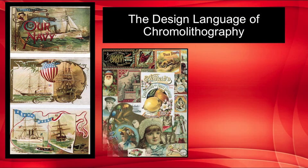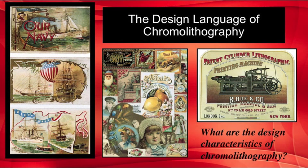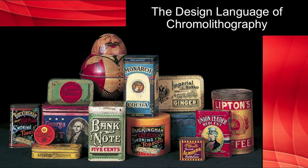On this slide, we're going to look at various samples of Victorian era graphic design. Tell me what are the design characteristics of chromolithography — we will discuss this in class. Labels and packaging became important areas for chromolithography, and by the end of the century, the heyday of chromolithography was coming to an end with the development of photo engraving.